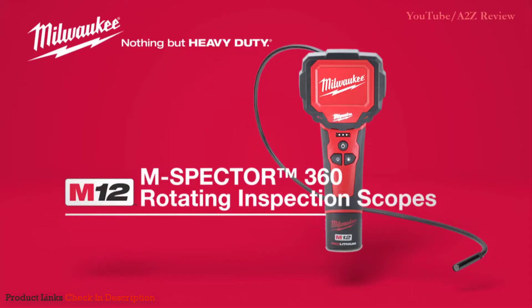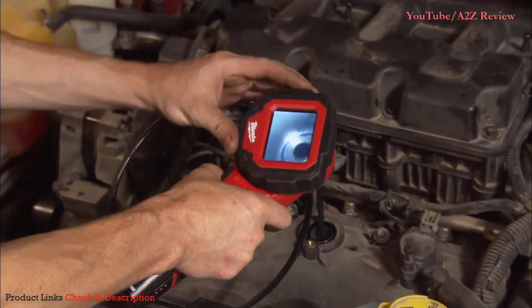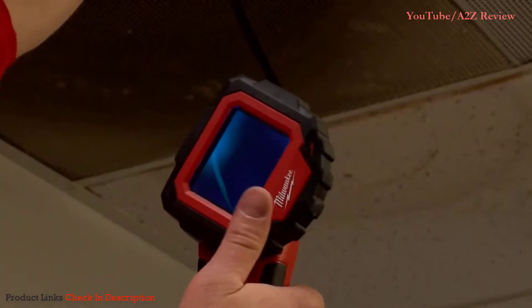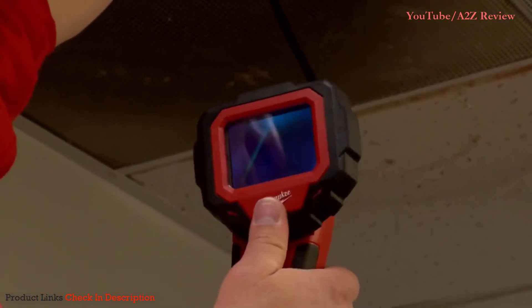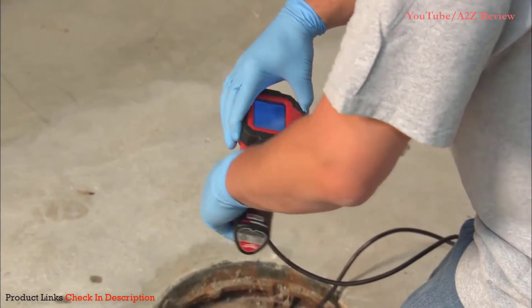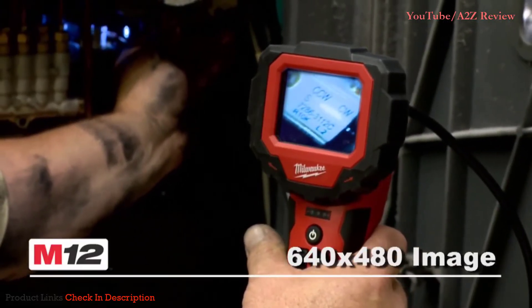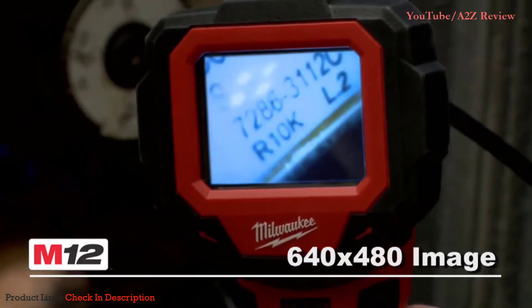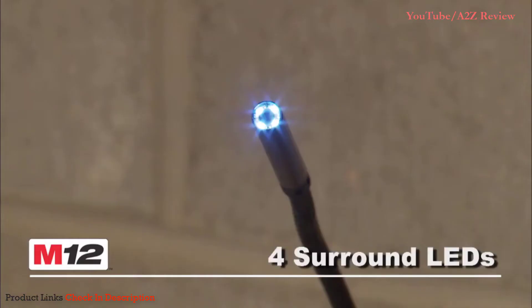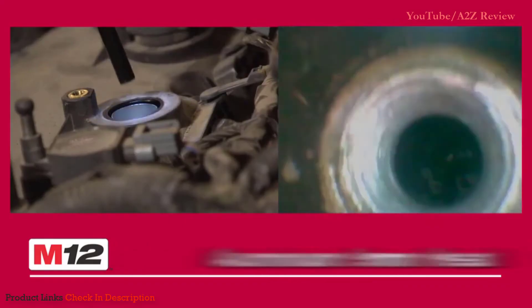Number three: Milwaukee 2313-21 M12 M-Spector 360 Kit. When an inspection job calls for awkward angles, Milwaukee's M12 M-Spector inspection camera might be the best tool for the job. This borescope has a built-in camera that swivels 360 degrees, allowing users to position it at any angle for clear viewing. The compact 2.7-inch LCD screen is never cumbersome and allows for easy viewing.